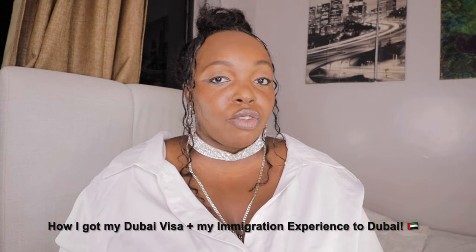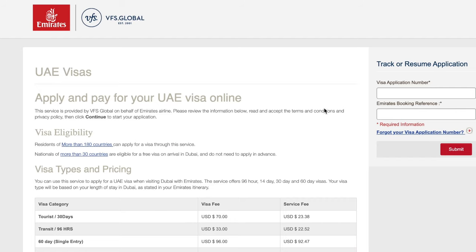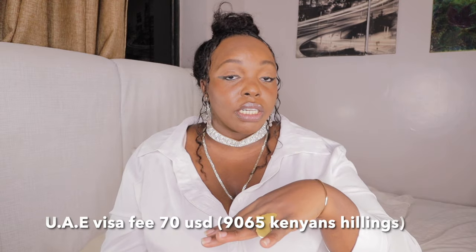This video is about how I got my Dubai tourist visa and my immigration experience to Dubai. Stay tuned to find out how much it will cost you for the 30-day single entry visit visa. I took the 30-day single entry and in total, inclusive of the service charge from VFS — because Emirates uses VFS services — I paid around 90 US dollars. I'll also show the equivalent in Kenyan shillings on screen.